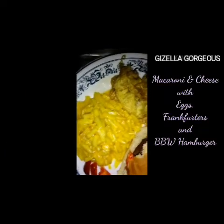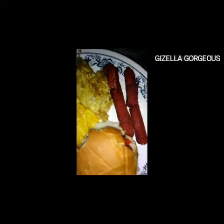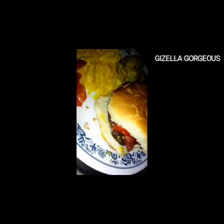Then we have this happy little meal going on right here. We have our mac and cheese, we have our eggs over there, we have our frankfurters, and then we also have this big juicy burger. Don't judge me — it was a Friday and this was good, so yeah.